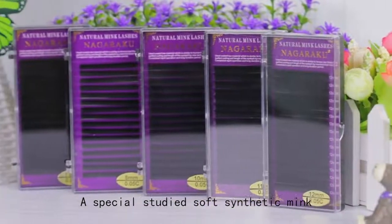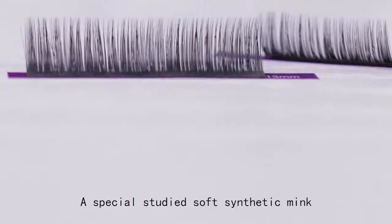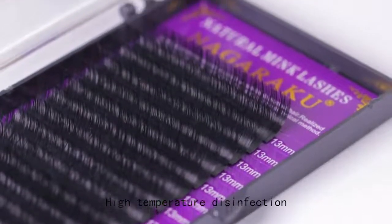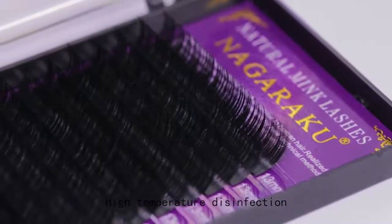Nagaraku Eyelash Extension has adopted soft and specially studied synthetic mink. Since it is completely hand-made and goes through a high-temperature disinfection process, it is very safe and sanitary.